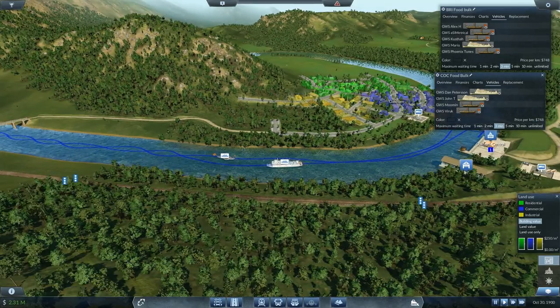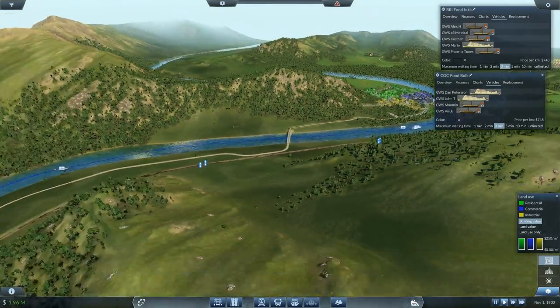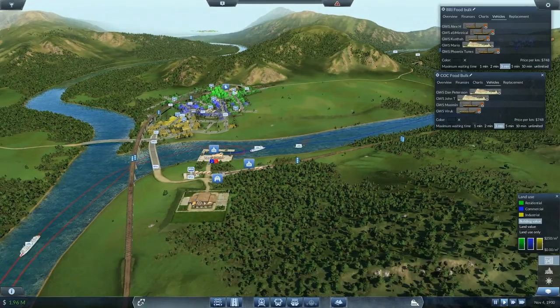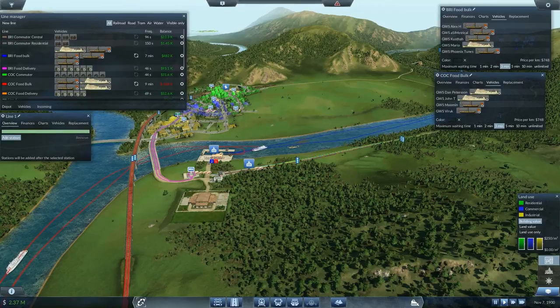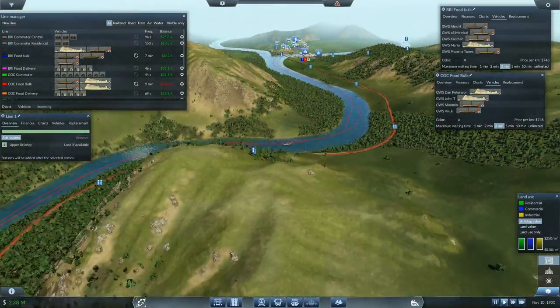Mario, since you're pretty much the only one upgraded, I will be taking you to a new line — congratulations. You will be going from Line Manager, new line, Upper Brearley to start with and then all the way down to Meltham. Wow, that's a long route.